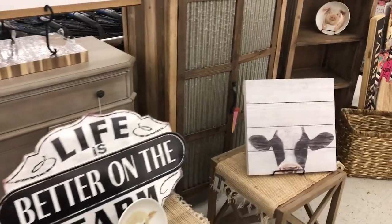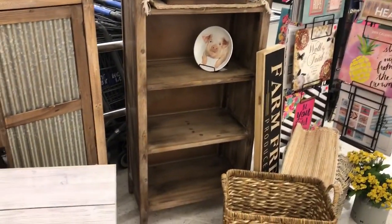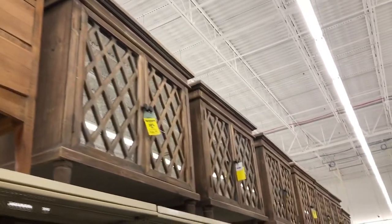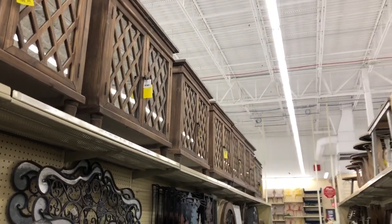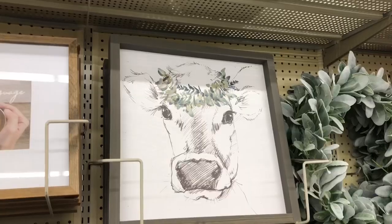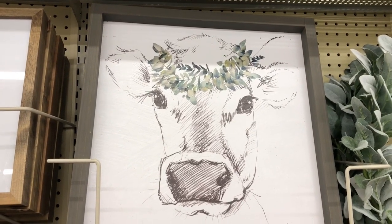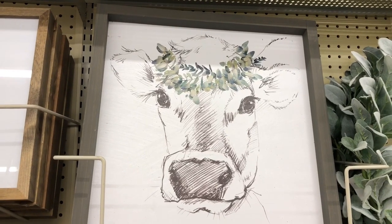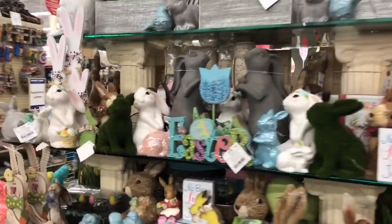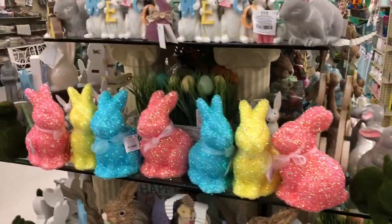Guess where we are now — our other favorite store. Hoping some of the stuff I wanted last time will be on sale this time. Lots of new furniture at our store. They've got it all up above so I can't wait to get over to the area where they normally have the furniture and see what they have. Look at this precious face — I love this. I need to have my husband sketch me some cows. Lots of bunnies — Hobby Lobby's getting their spring on.